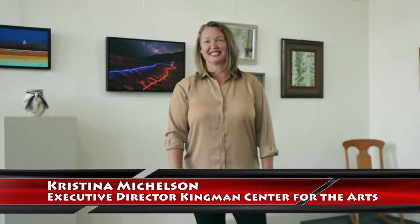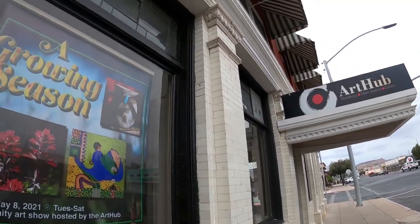Hello, my name is Christina Mickelson, and I am the executive director of Kingman Center for the Arts. Today I am at the Art Hub in our new gallery show, A Growing Season.